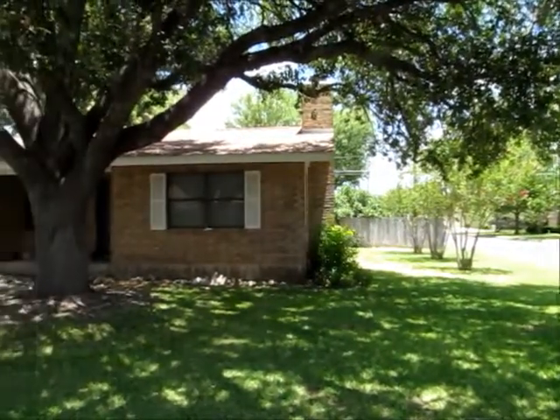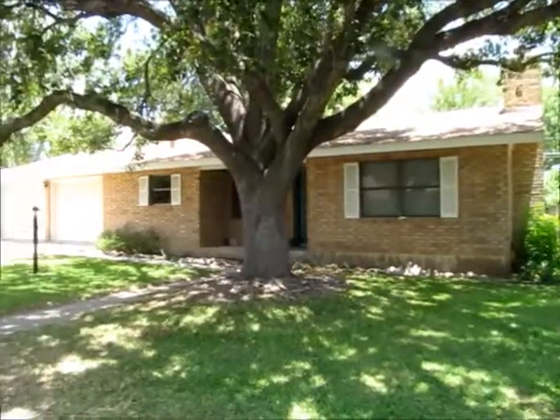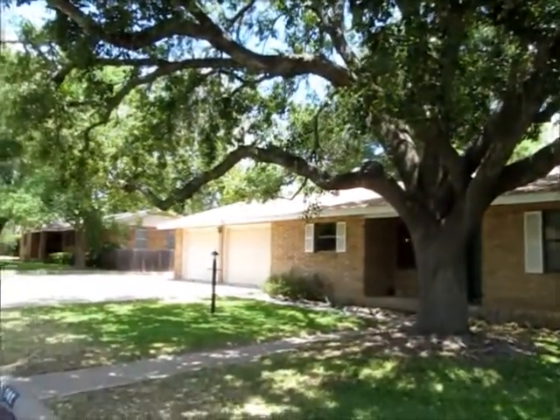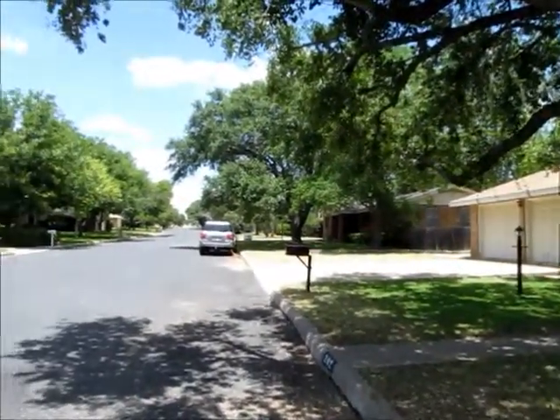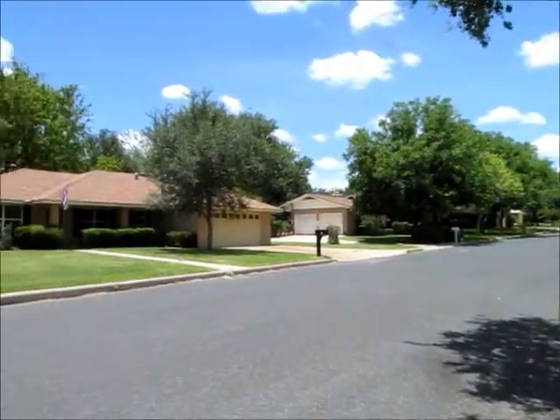Really an excellent value for this house. Brick on four sides, a great neighborhood. It's in Carriage Hills, which is really a very desirable neighborhood in Fredericksburg. I'm just going to do a quick 360 here. It's a three bedroom, two bath house.